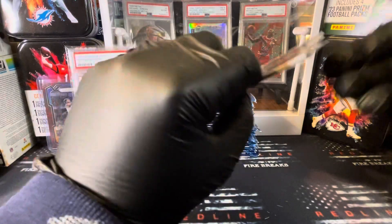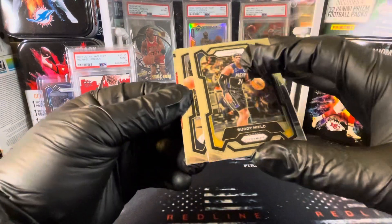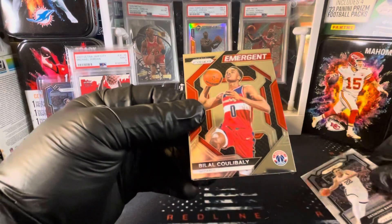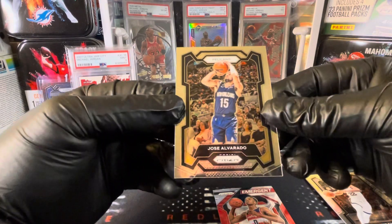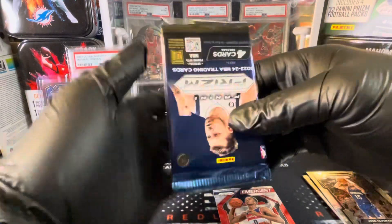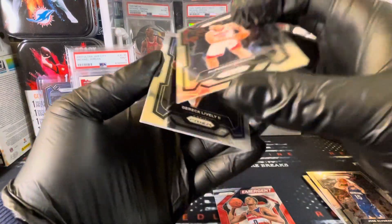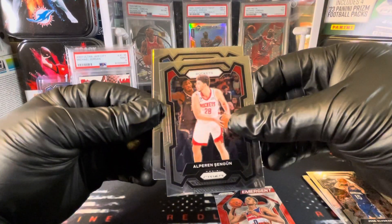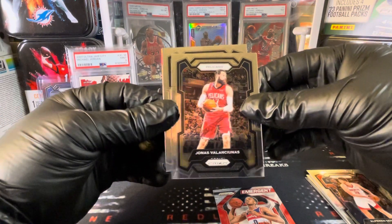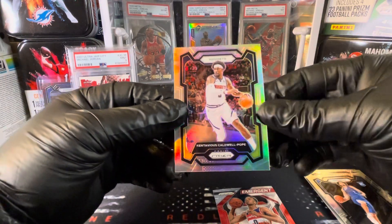Let's see if we can get some of our guys with the Pacers. We got Buddy Heald to start us off — why is that card backwards, I don't know. We got Desmond Bain, Belial for the Wizards, Jose Alvarado, and Sangoon. Then we've got a rookie, Derek Lively. And we've got a silver coming up — Jonas Valanciunas. And our silver prism for the Nuggets.